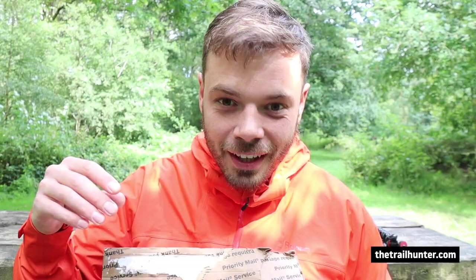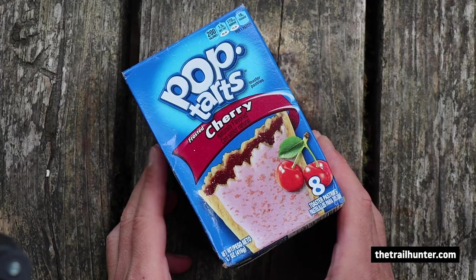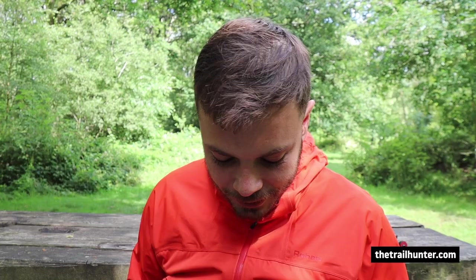First item: Pop-Tarts. This is a box of eight Pop-Tarts. This box wasn't the only one I was bouncing — I actually picked one up further up the trail and kept this one going as a secondary box I'd only open if I really needed to. Pop-Tarts and a spare toilet roll.